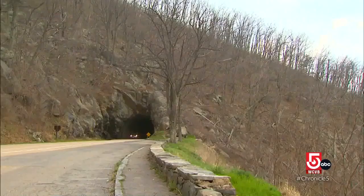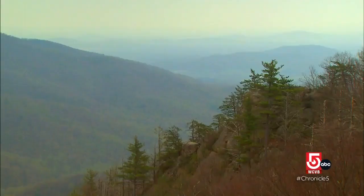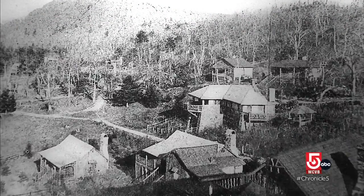Established in 1935, the park's creation wasn't without controversy. These hills were taken by eminent domain, displacing hundreds of families during the Great Depression. One community that survived was Skyland Resort on Stony Man Mountain.